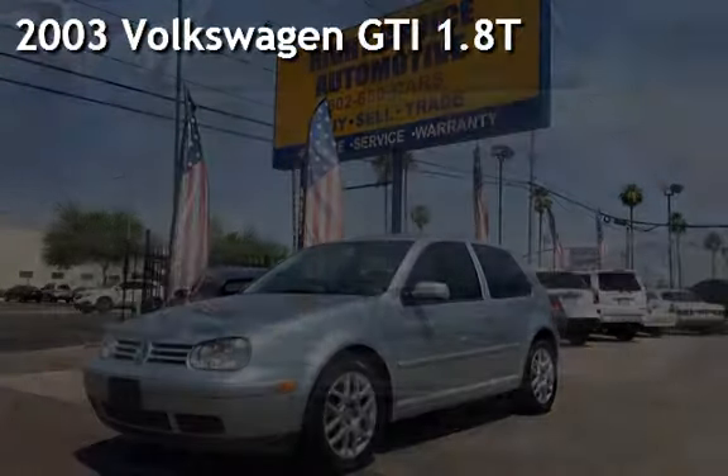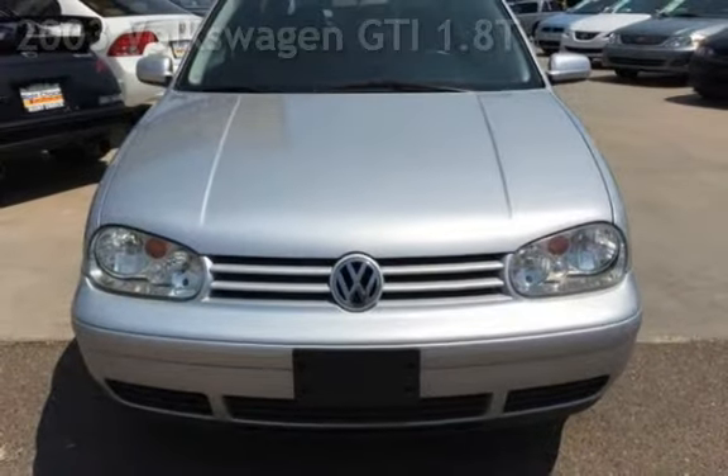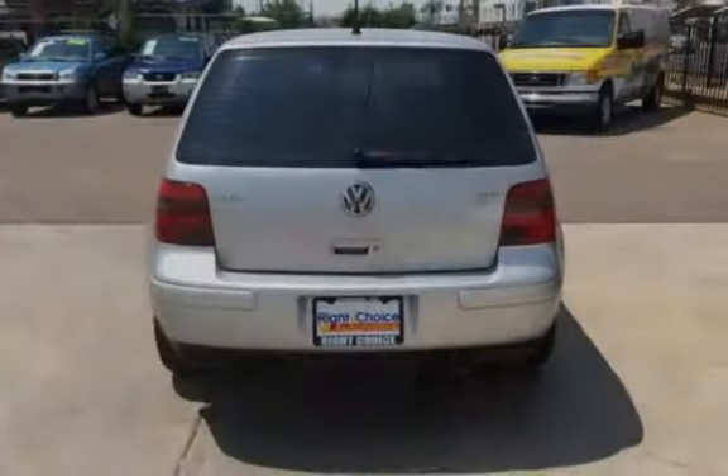Presenting a pre-owned 2003 Volkswagen GTI. This two-door hatchback has a four-cylinder, 1.8-liter i4 engine, with front-wheel drive, and a five-speed manual transmission.